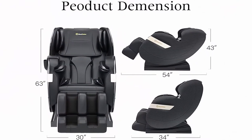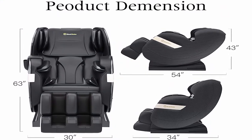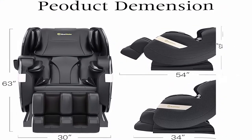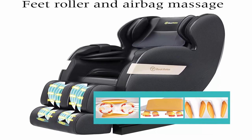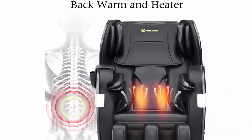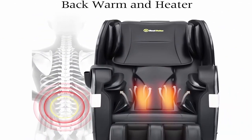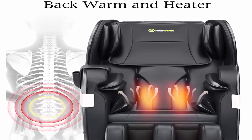Customize Massage: Use the Remote to Set Rollers and Airbags Massage Body Parts, Speed and Strength — 3 Levels. Adjust the Back Up and Down. Comes with 2 Boxes, Easy to Assemble. Timer Up to 30 Minutes. Height Limit: 6.1 Foot. Weight Limit: 400 Pounds. Please Check the Chair's Size Before Buying.